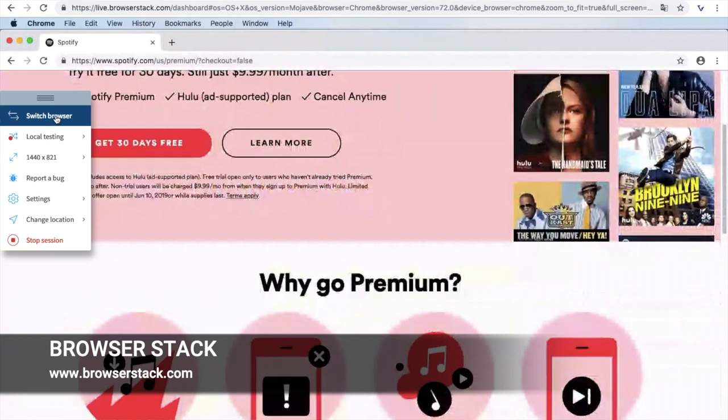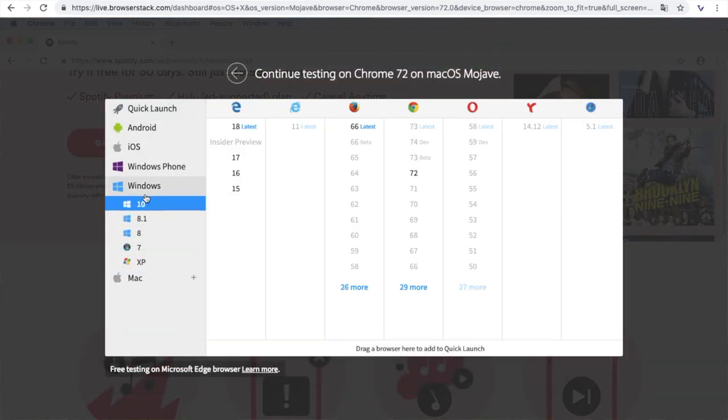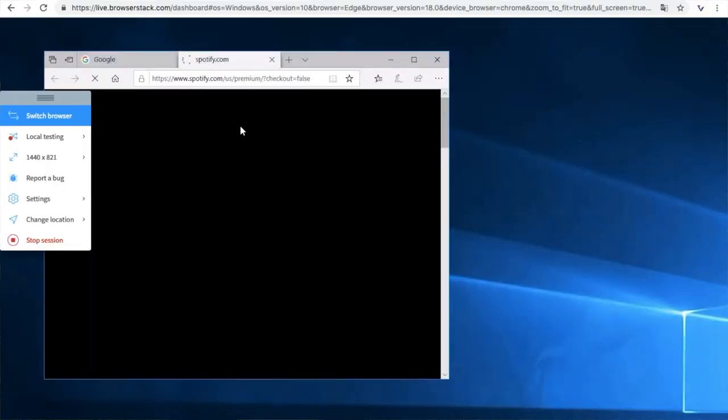That's one way to do it. Another option is to use a tool called BrowserStack, which will help you see your web page on different browsers without needing to borrow another laptop.